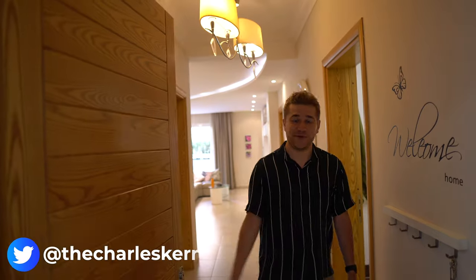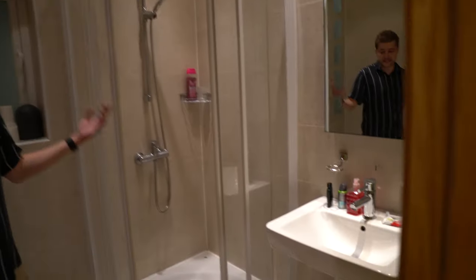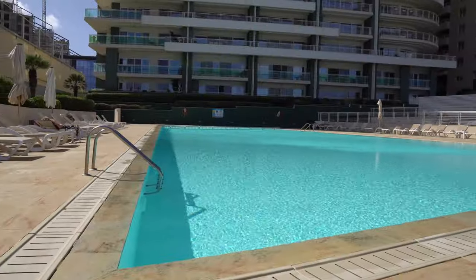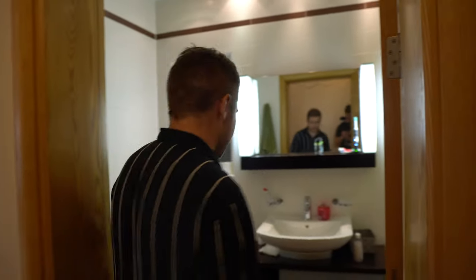Well hello, welcome to my MTV Cribs — with the M standing for Malta. Come on in! As you can tell, it's a pretty bougie apartment — two bedrooms, two bathrooms.